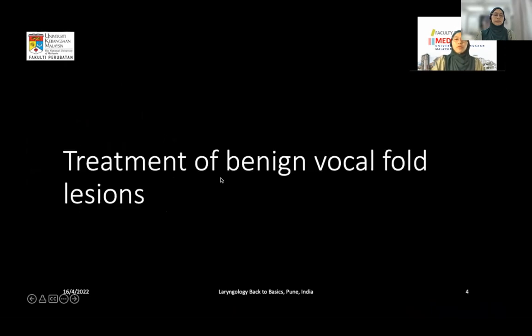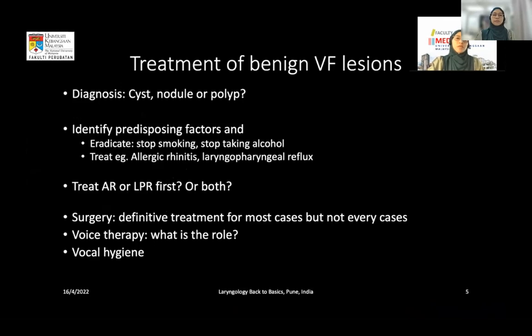The treatment of benign vocal fold lesions: whenever we arrive at a diagnosis of cyst, nodule, or polyp, we would have already done history taking and identified predisposing factors — such as whether the patient smokes or drinks alcohol, or has symptoms of allergic rhinitis or laryngopharyngeal reflux. On flexible nasopharyngeal laryngoscopy, we identify signs of allergic rhinitis in the nose and nasopharynx. The question is whether to treat with allergic rhinitis medications, LPR medications, or both.